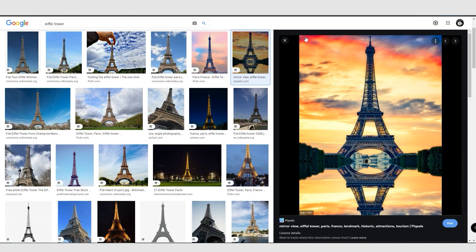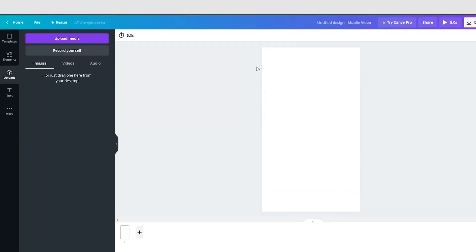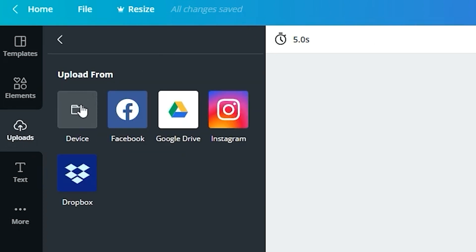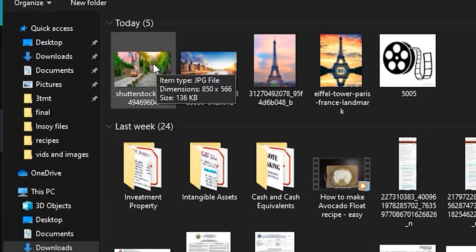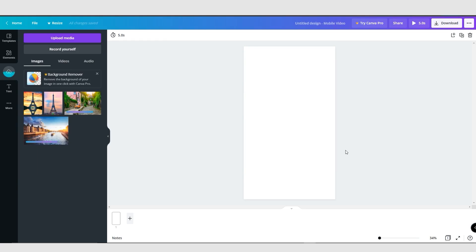Once you've saved all the images, come over to Canva, go to Uploads, and upload all these images. Click 'Upload media,' then go to Device, go to Pictures, and upload all the different images to Canva. Now we have all these images downloaded and we're going to create our video clip.